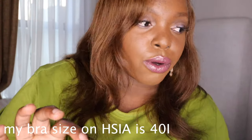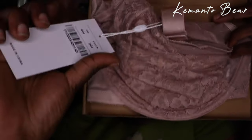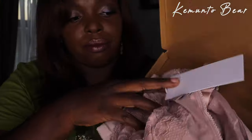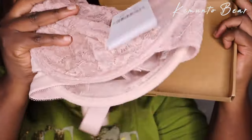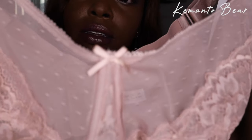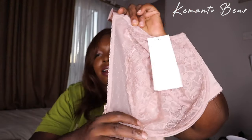This is how they come, and the size is written on the tag. I'm usually a 40 triple D on other bra brands, but this is my size with this one. I love the minimalistic packaging. This is the petal vine pink lace underwire bra — it has an underwire, of course, for support.